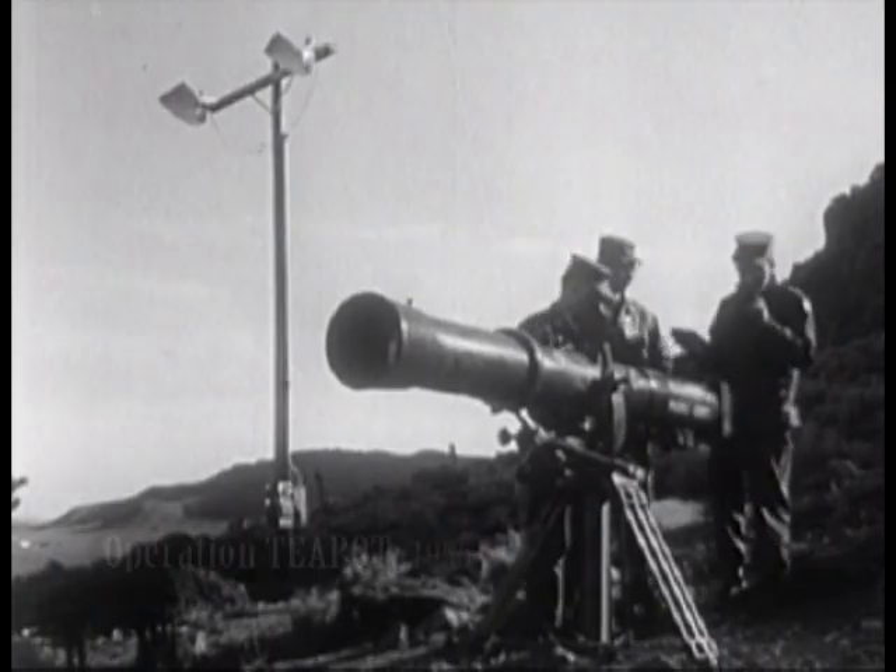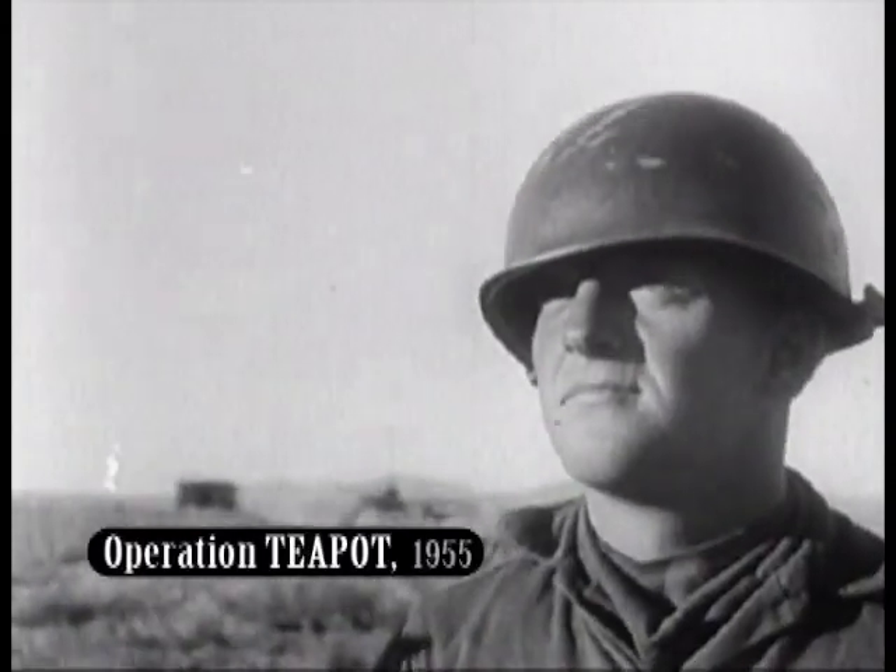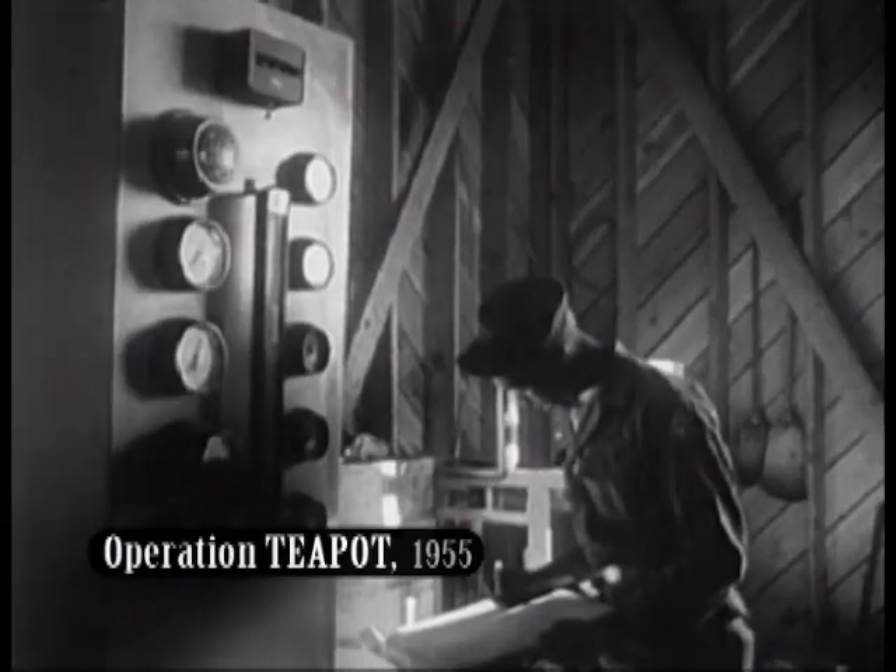Teapot was the codename for 14 more 1955 detonations, this time of devices designed at the Lawrence Livermore National Laboratory. The familiar mushroom cloud snakes skyward, hurling the atom's deadly radiation high into the heavens. Also in that year, the Soviets detonated their first so-called hydrogen bomb.